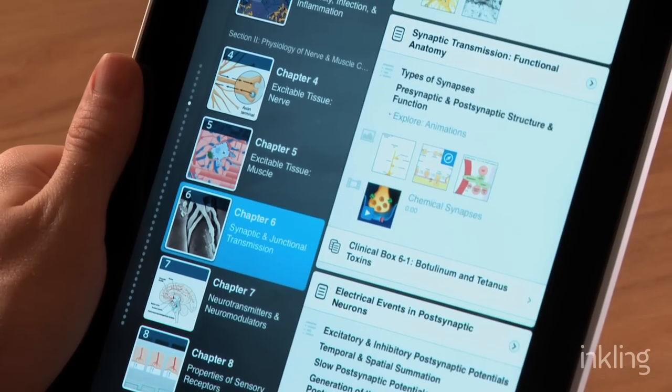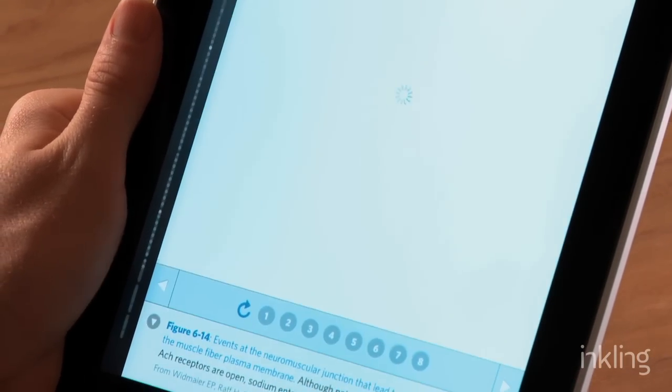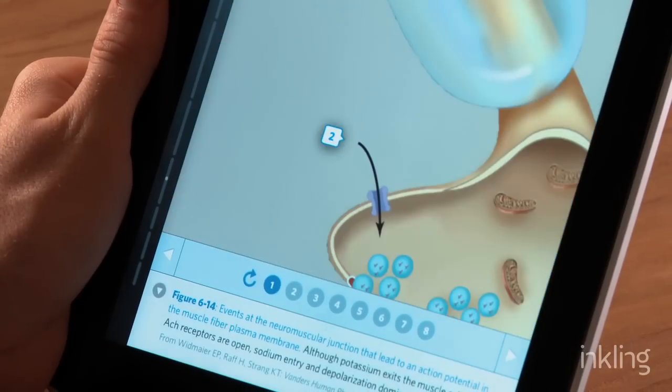Ganong's Review of Medical Physiology is already one of the most popular medical textbooks in America, and now it's also one of the coolest because we've brought it to Inkling. Let me show you. Ganong's is full of beautiful illustrations and artwork, and inside Inkling we take a lot of those illustrations and turn them into interactive experiences.